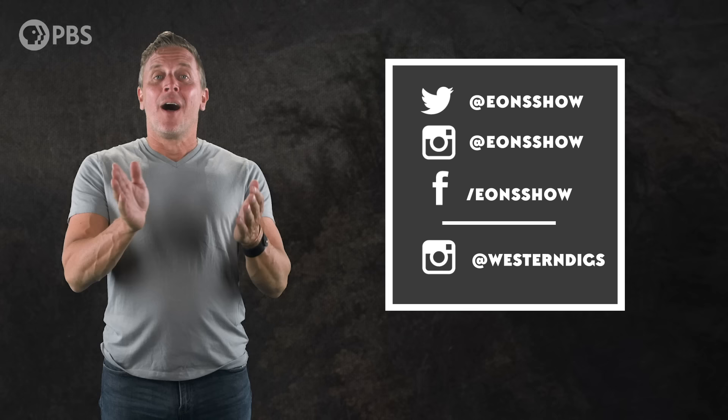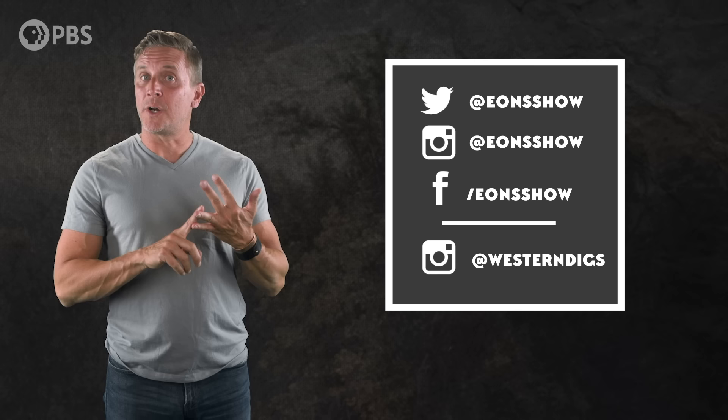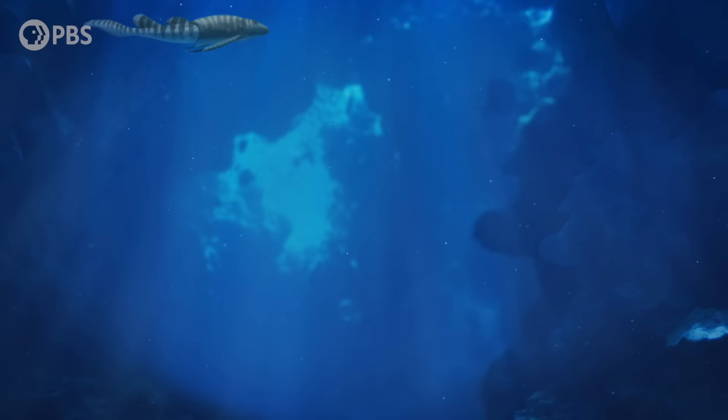If you want more Eons content, be sure to follow Eons on social media — you can find us on Instagram, Twitter, and Facebook. You can also join me on Instagram at WesternDigs. Largest high fives ever — thank you to this month's Eontologists: Sean Dennis, Jake Hart, Annie and Eric Higgins, John Davison Ng, and Patrick Seifert. Become an Eonite by supporting us at Patreon.com/Eons — Eonites get perks, like submitting a joke for us to read. This week's is from Stephen O'Leary: 'Evolution gave the primates the opposable thumbs up.' And as always, thank you for joining me in the Konstantin Haase studio. If you like what we do here, subscribe at YouTube.com/Eons.